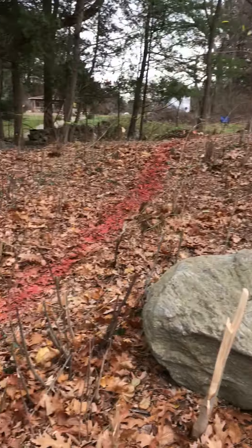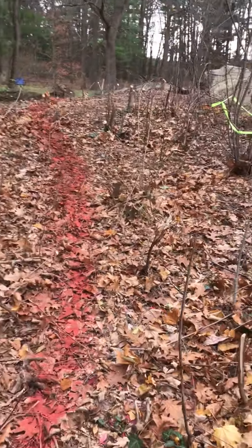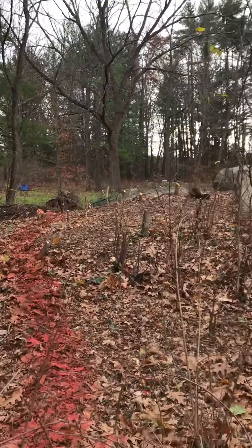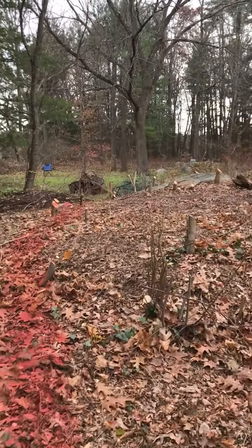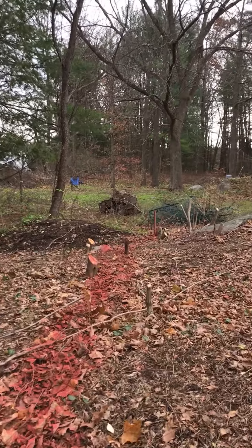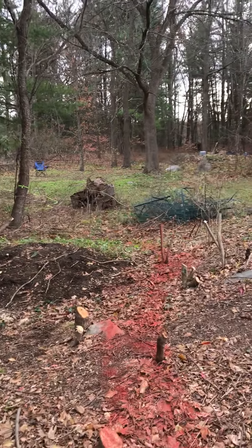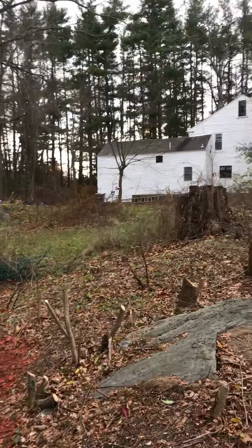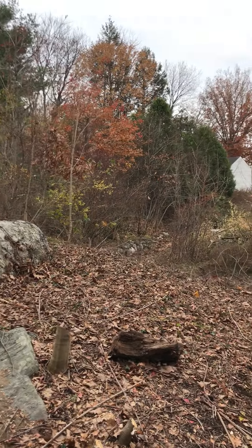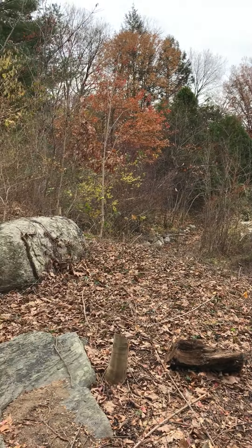This rock here kind of marks the entrance — a beautiful natural rock — to the Memorial Garden, as you walk up on stones into this area, which will be surrounded by garden beds and be able to look at the large granite walls with memorial plaques on them.